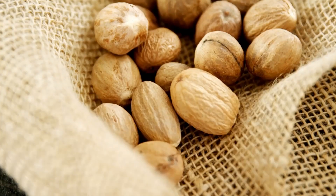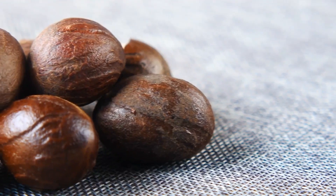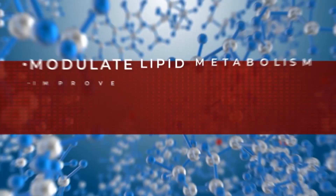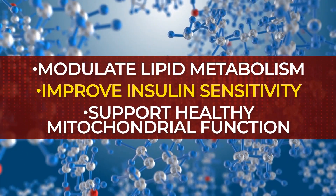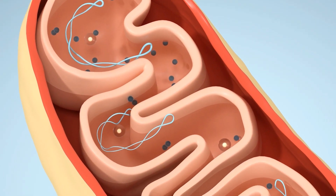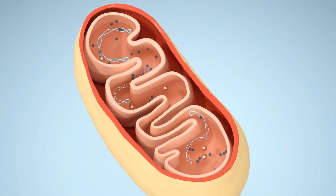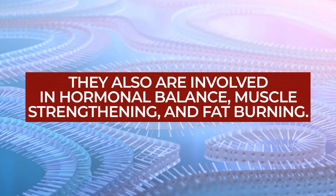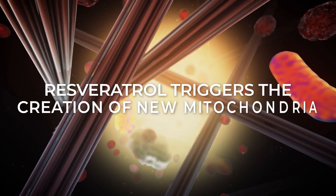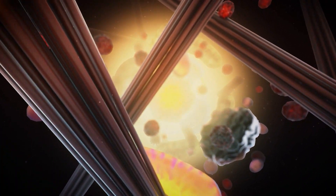A recent meta-analysis concluded that regular resveratrol intake can significantly reduce weight and BMI. And a multitude of studies have found benefits of this super compound, including its ability to modulate lipid metabolism, improve insulin sensitivity, and support healthy mitochondrial function. Mitochondria, known as the powerhouse of the cell, can determine how well your body is able to convert food into usable energy, and they are also involved in hormonal balance, muscle strengthening, and fat burning. Researchers have found that resveratrol triggers the creation of new mitochondria, as well as improving the function of mitochondria-based antioxidants.